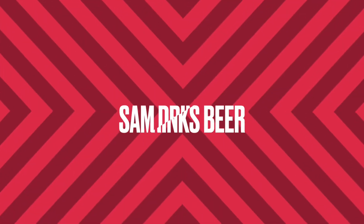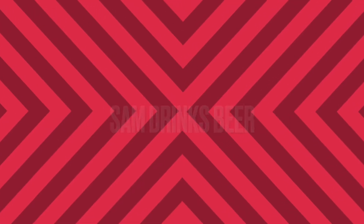Hello, this is Sam Drinks Beer and this is the beer review. The beer we're reviewing today is this.